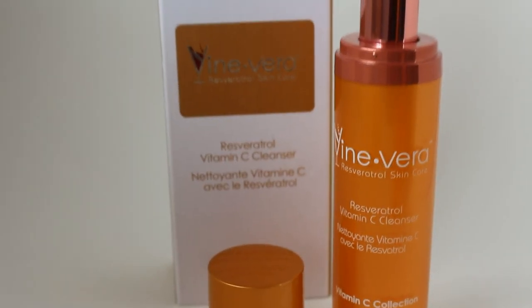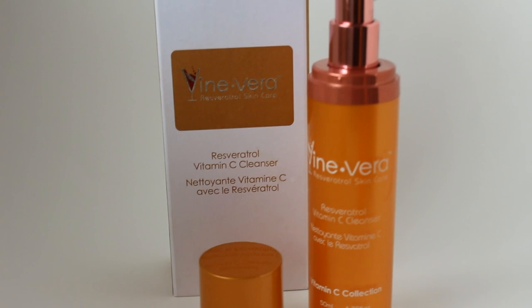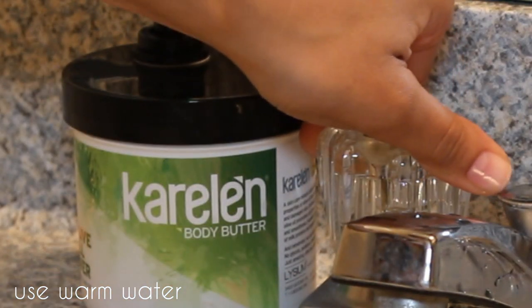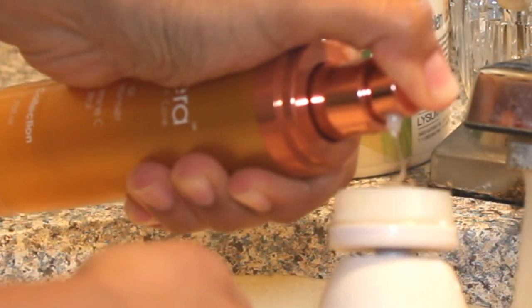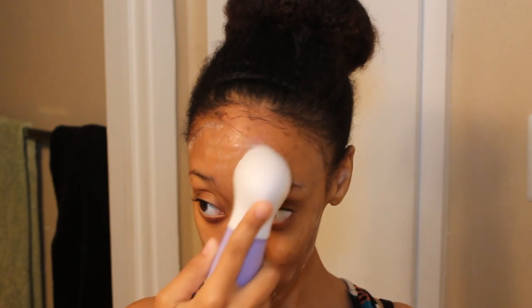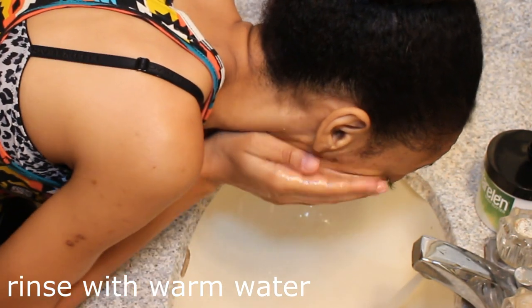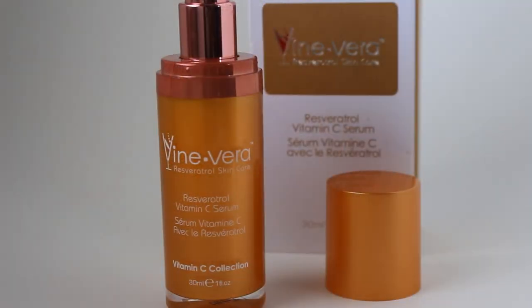I use cold water to wash it off and splash that on my face to get it off. If there's any residue left I'll grab a towel and wipe it off. Next I use the resveratrol vitamin C cleanser with my Spin for the Perfect Skin spin brush, for about a minute or two, using the gentle brush head instead of the exfoliating head — especially on days when I do the face peel. The cleanser is gentle enough to use morning and night.